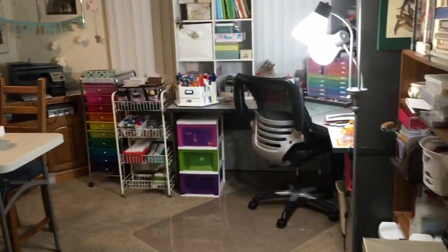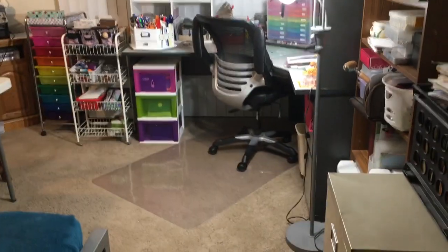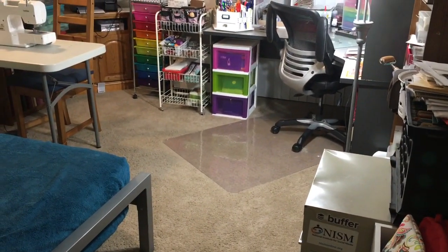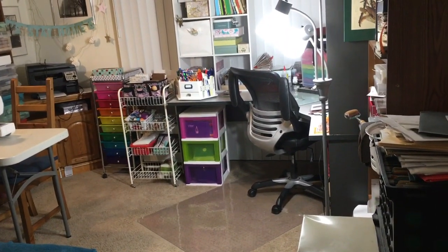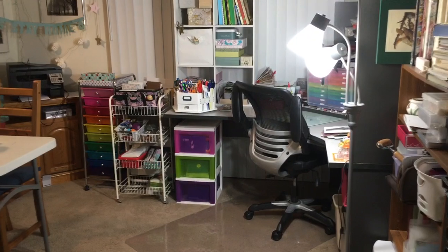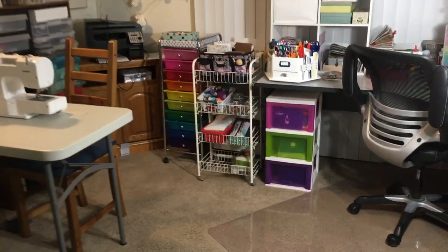Hey everybody, I'm going to give you a quick tour since I cleaned up today in here and it's so much better. I'm at the door and there's definitely more space this way, but because this is my craft room, office, and Sadie's room, it was just there was so much stuff — way too much really.